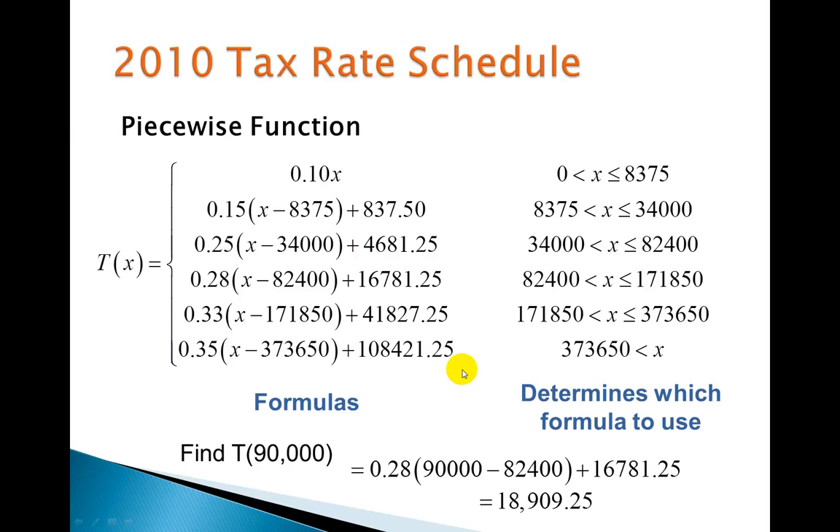It's basically a two-step process: first, figure out where your number fits to determine which formula to use. Then plug your number in and calculate. Remember, the key thing about being a function is we want one result — we're only using one of those formulas. Thanks, have a good day.